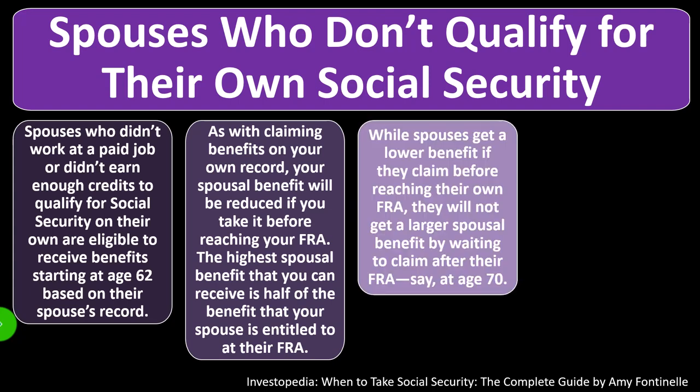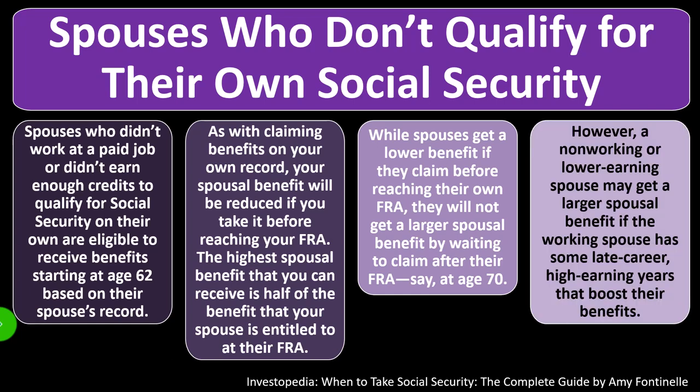While spouses get a lower benefit if they claim before their FRA, they will not get a larger spousal benefit by waiting to claim after their FRA — say, age 70. That 'wait longer than your FRA' strategy may not be beneficial in this case. However, a non-working or lower-earning spouse may get a larger spousal benefit if the working spouse has high earning years late in their career that boost their benefits.